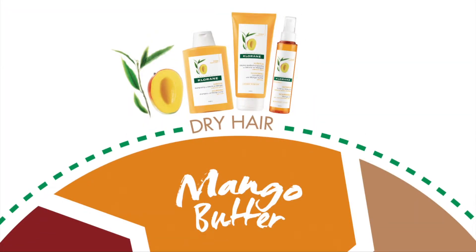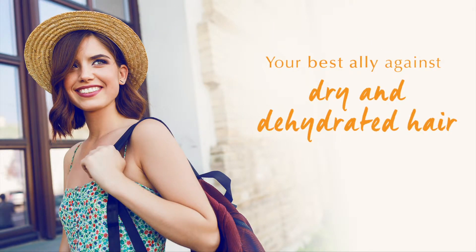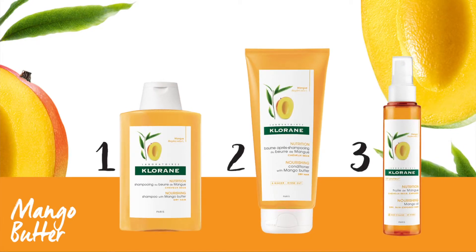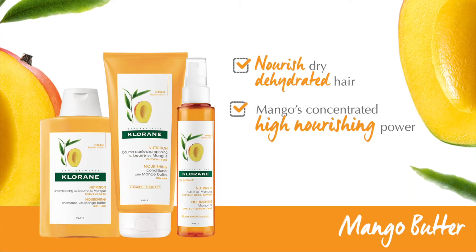Dry and dehydrated hair needs a strong nourishing ally. Clorance range with mango butter will nourish your dehydrated hair, thanks to mango butter's high nourishing power, to restore hair smoothness.